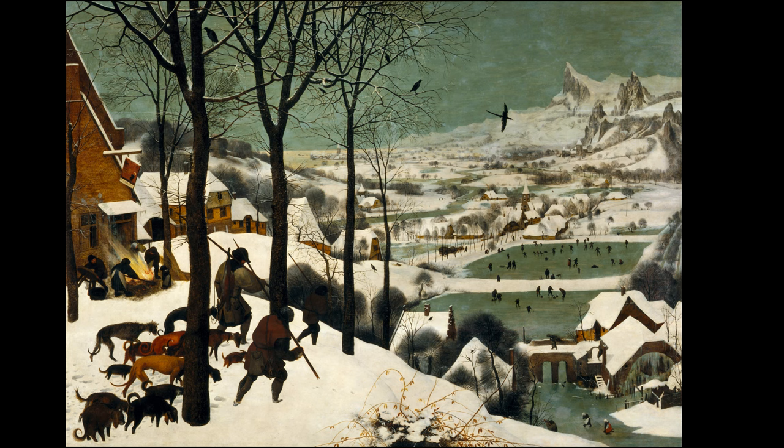creating a sense of harmony. The frozen ponds and rivers reflect the blue-grey of the cloudy sky, tying the whole scene together.